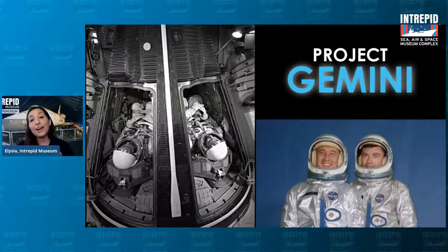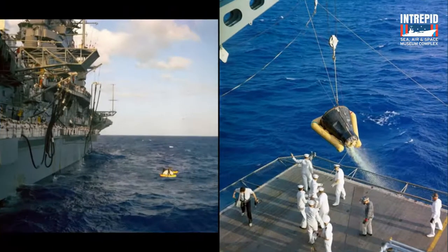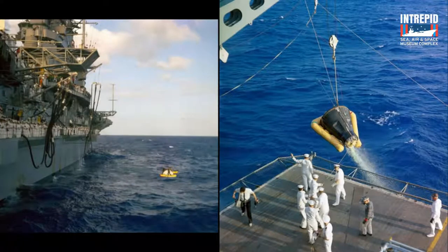On board Gemini 3, we had Gus Grissom and John Young, who orbited the Earth a few times and splashed down into the Atlantic Ocean. Here's a picture of the Intrepid actually retrieving the Gemini capsule from the ocean in 1965 — all those sailors lined up along the side, ready to pick them up. Some of the later Gemini missions were much longer, up to two weeks long, and this was when some major advancements in space food were born.